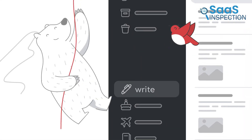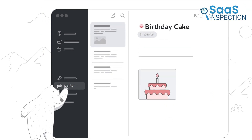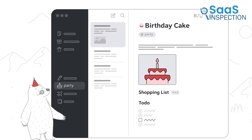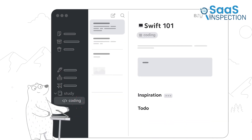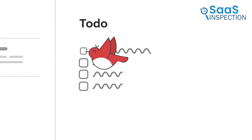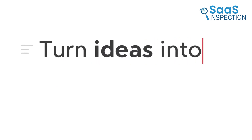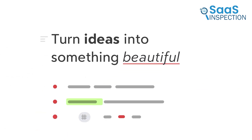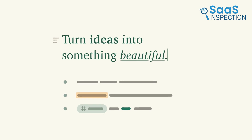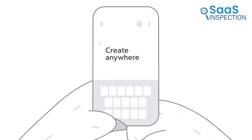Moving on to Bear, a simple yet elegant app that enhances your writing with beautiful typography and Markdown support. It's perfect for keeping your notes well-organized using hashtags and nested tags. For example, if you're drafting a blog post or keeping a personal journal, Bear provides a clean, distraction-free space. The inline image support adds a nice touch, letting you combine visuals with text effortlessly. However, it's exclusive to Mac and iOS users, leaving others out. Still, for writers and creatives who enjoy stylish, focused note-taking, Bear is a fantastic choice that balances simplicity with functionality.